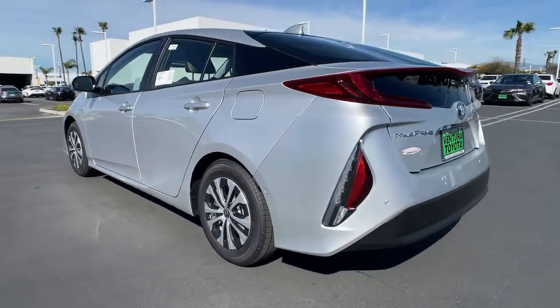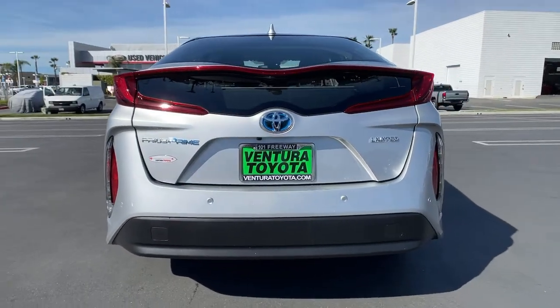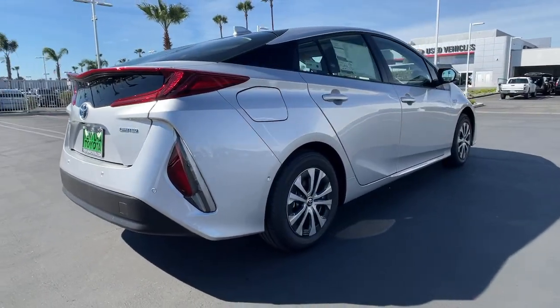Its dual motor drive system, smooth riding suspension, responsive handling, impressive range, and suite of advanced safety and driver assistance features underpin its sculptural looks and comfortable ride.